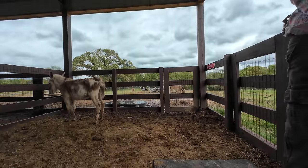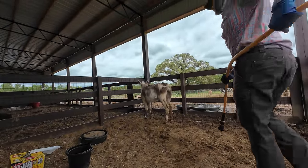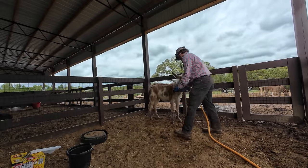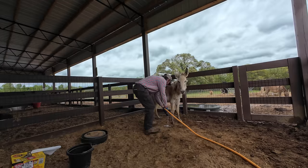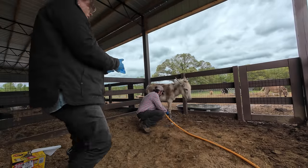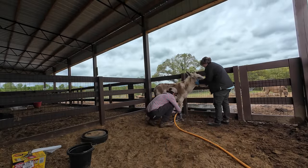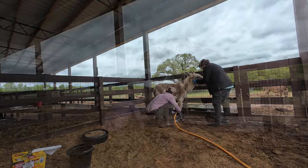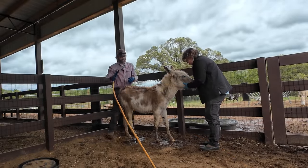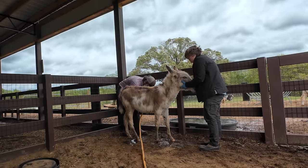All right, it's been 20 minutes y'all. We're going to try to rinse her legs — she's starting to get a little impatient, she's wanting to go out there with the herd, and I understand that. We'd be in trouble if she wasn't this easy going. We'd have to have the head chute or tie her up.